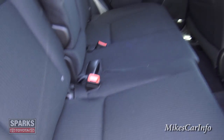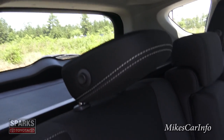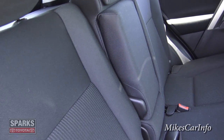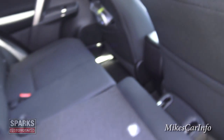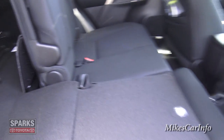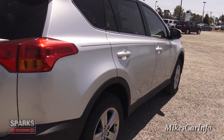You can also put the rear seat down. Before you do that, you have to fold the headrest using the button on the side. Then you lift the handle and push the seat all the way down. It does take two hands. This pretty much doubles your cargo capacity, which is already significant.